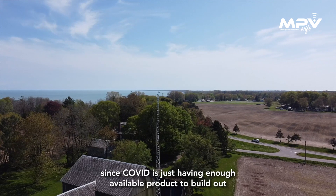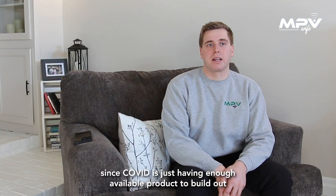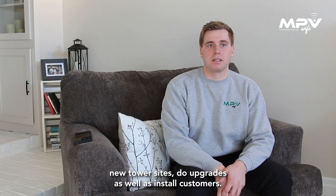Lately since COVID, the challenge has just been having enough available product to build out new tower sites, do upgrades, as well as install customers.